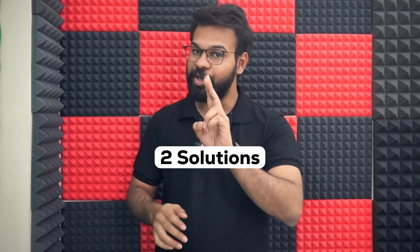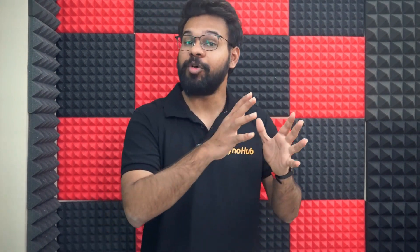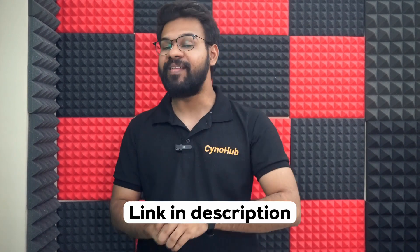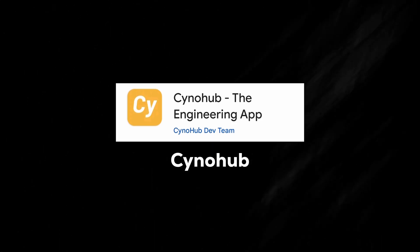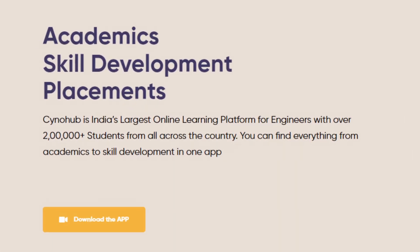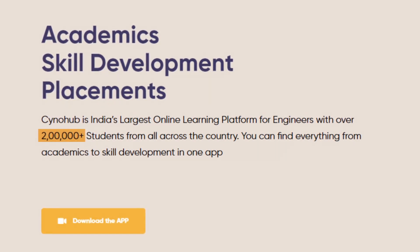If you have a backlog of exams, here are two solutions. First, the Sino Hub team has almost 100 different toppers from different colleges sharing tips. The second solution is to go to the Google Play Store and download the Sino Hub Engineering App — spelled C-Y-N-O-H-U-B — which provides lecture notes, lecture videos, previous year question papers, and important questions. Sino Hub is currently used by more than 2 lakh engineers across India and is the number one app in India.